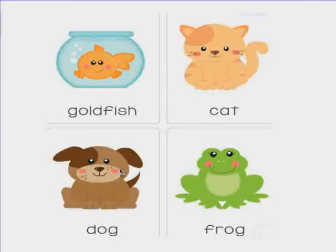What are these? These are pets. Pets are animals that can live with us in our home. Do you have a pet? What kind of pets do you have?